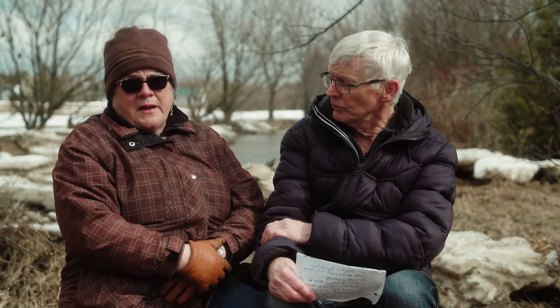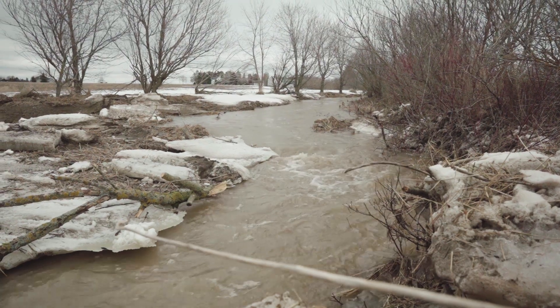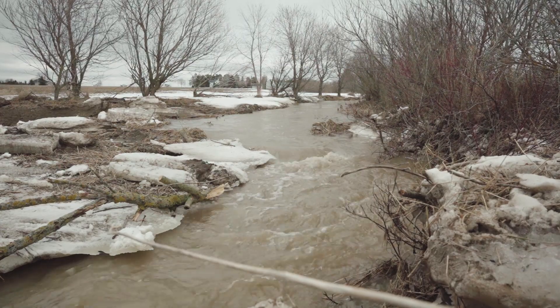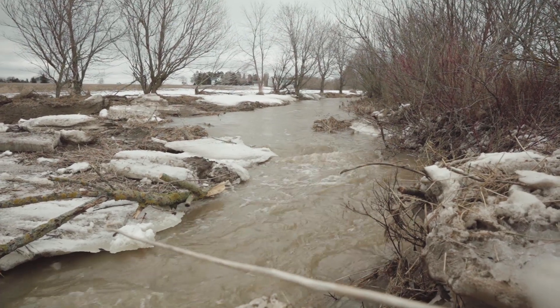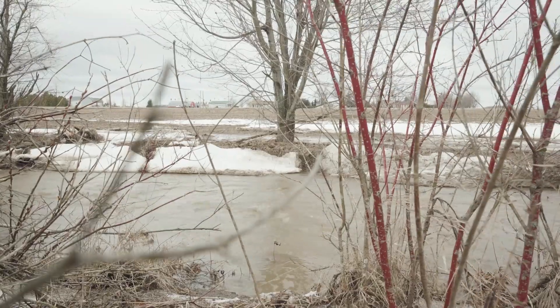One of the benefits of putting in trees is to stop wind. You get less soil erosion as a result of that — we're keeping the soil in the field. Any runoff from the field, like fertilizer from heavy rains, is going to get trapped in this area and not get into the stream.